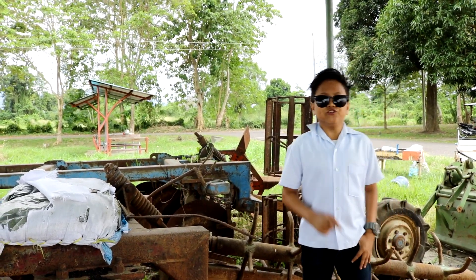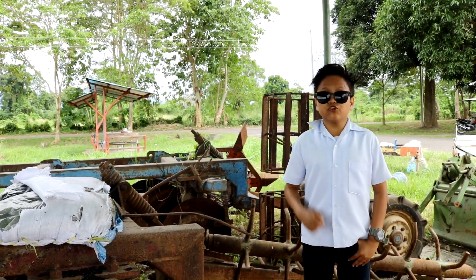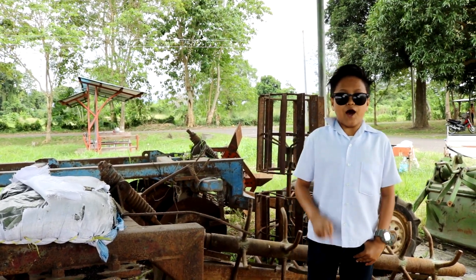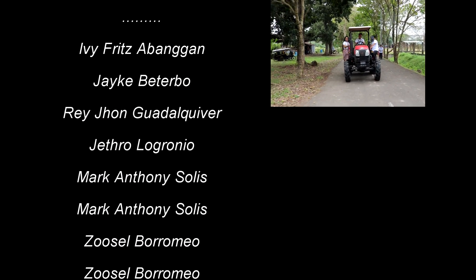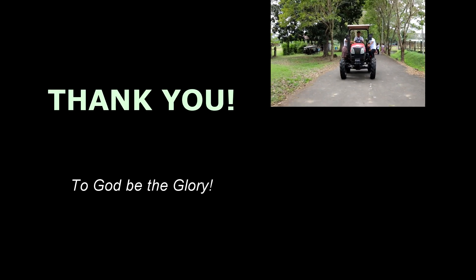Now we know the various parts and systems that can help us learn more. In the next episode, we will talk about how to operate a tractor. Thank you.